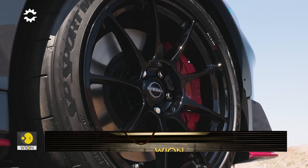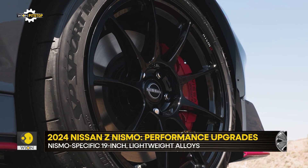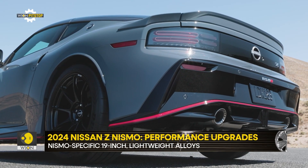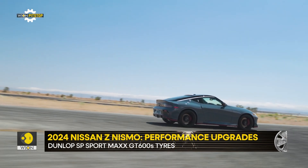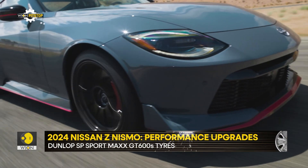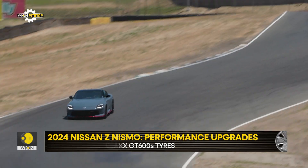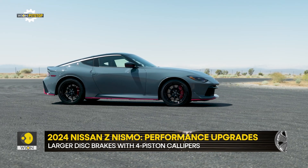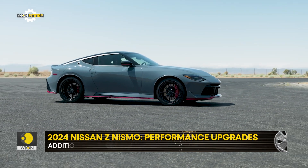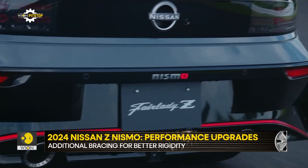The Z Nismo runs on lightweight Nismo-specific 19-inch wheels shod with Dunlop SP Sport Max GT 600s, similar to the rubber used on the GT-R. There are larger brake discs with 4-piston calipers, and the other chassis changes include additional bracing all around and under the car, increasing its torsional rigidity.